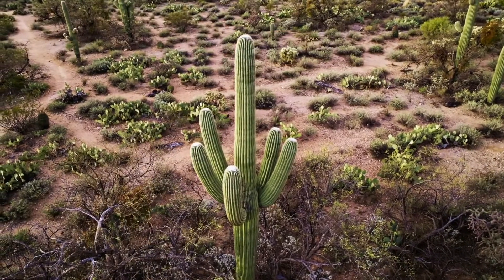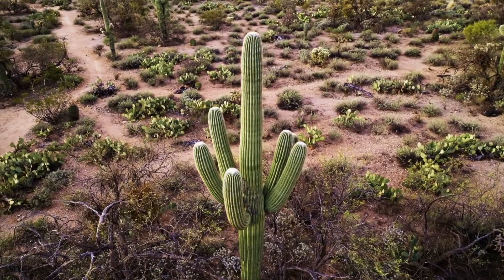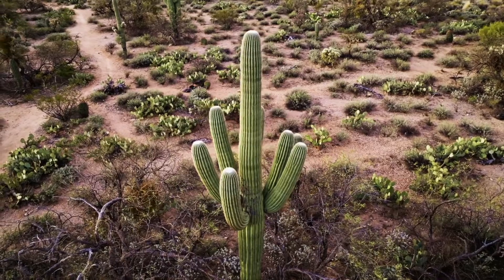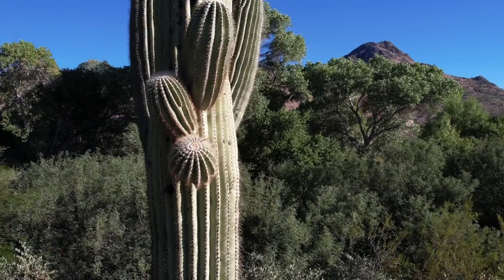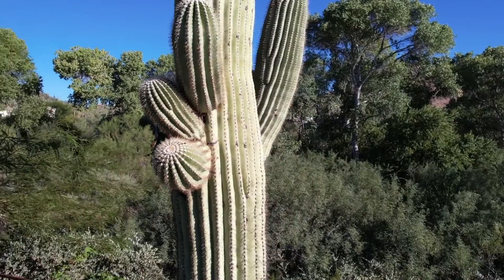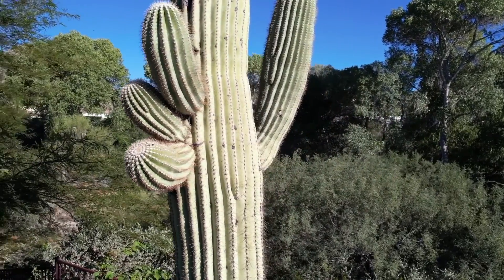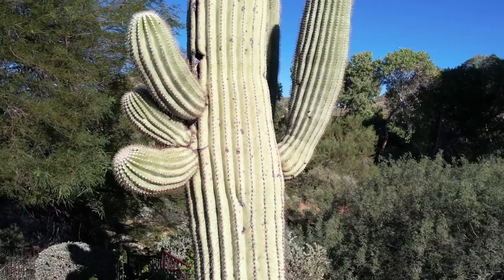So what adaptations can we see on this cactus? What about it looks different from a tree you would see in the forest? Instead of having green leaves, the whole stem of this cactus is green. It's also pretty much all stem — no leaves or twigs to speak of. We noticed last time that cacti use their stems to store water, which is what makes them so thick.